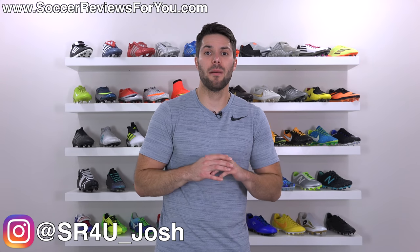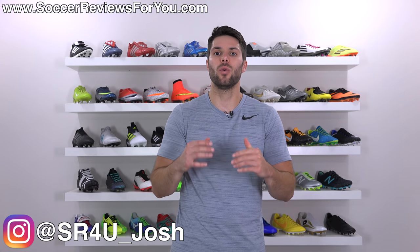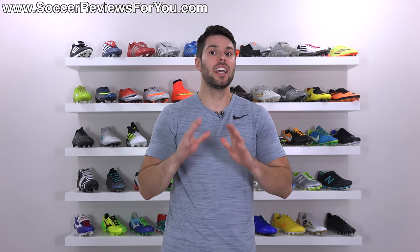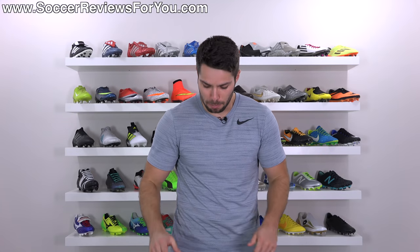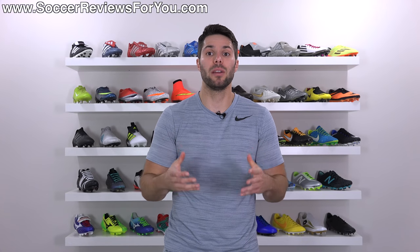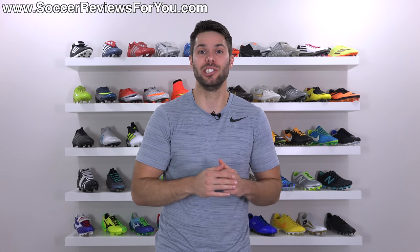Josh from soccerreviews4u.com bringing you another outlet shopping video. I made my rounds at the local Nike and Adidas outlets. They had some interesting stuff which I'll be showing you in today's video, but unlike all of the other outlet shopping videos I've made, this one is different because I actually bought something this time. If you enjoy the outlet shopping series and want to continue seeing it, be sure to support the video with a like — that would be greatly appreciated.